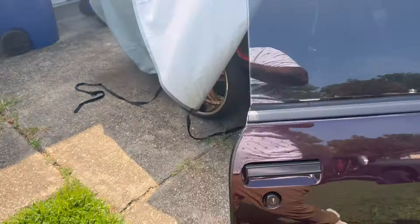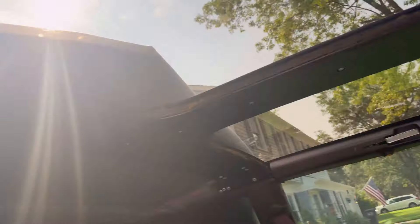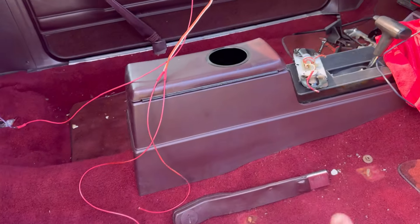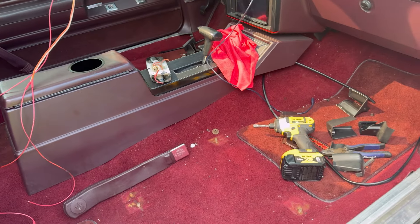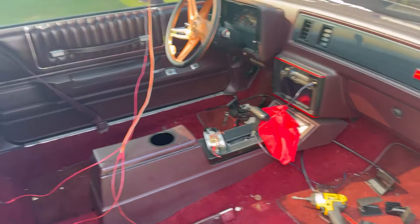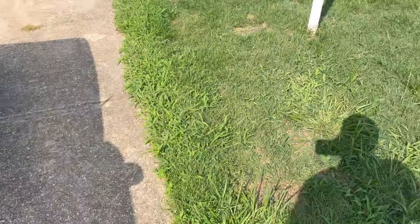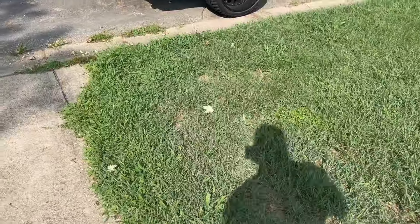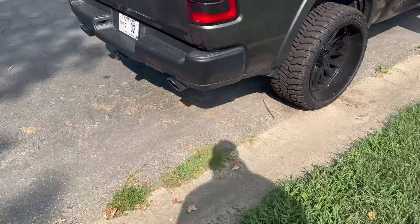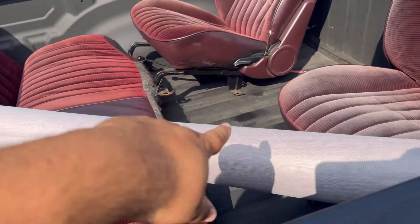I just snatched the interior out of here. I got a console getting built by somebody else. It's going to match the seats, it's going to be the same exact material, so I think that'll be done in like a month or so. But I'm about to go ahead and drop this off on the way to work. He said he just got two cars out the way, and he's working on one car but he don't have all the material for it. I got all my material, got my roller material right there.